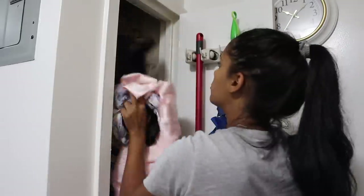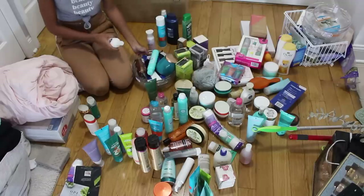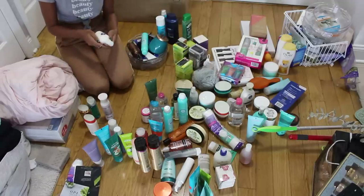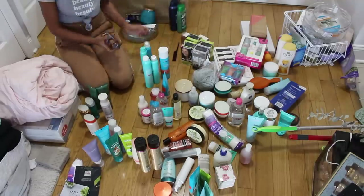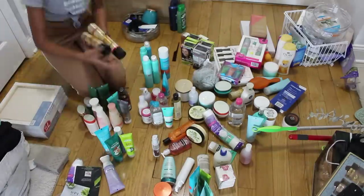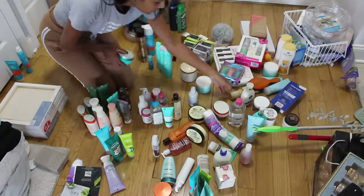First I'm going to start by getting everything out of the closet and putting it in the living room. This is what the mess looks like. My main focus is to divide and separate all of the products by section or category — hair products, skincare, body products, etc. So right now I'm just working on hair products, putting shampoos and conditioners together, hairsprays on the other side, and so on.